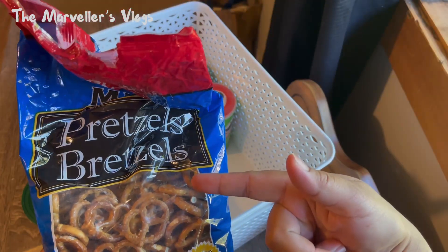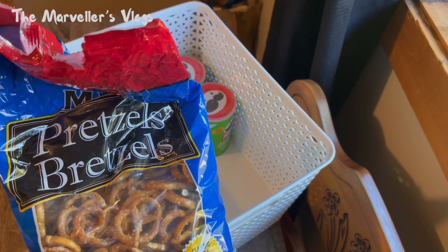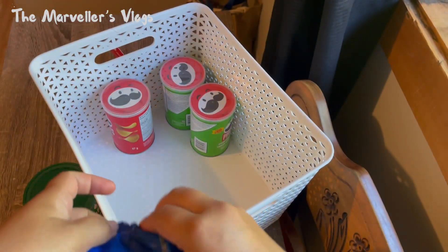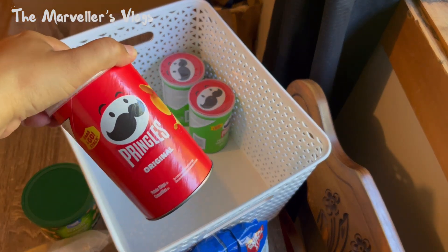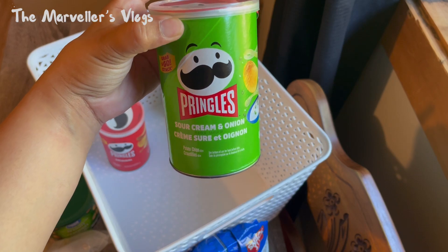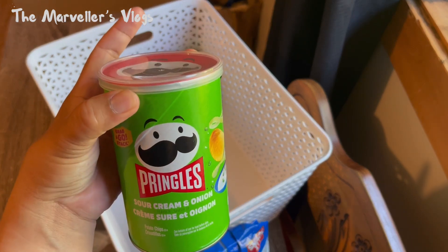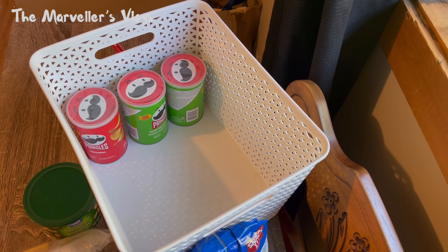I have pretzels — I like them because they're a little bit salty, and when you're drinking coffee you can eat them together; they're really good. I also have Pringles in original flavor and sour cream and onion. I bought these about two weeks ago and they're still here — I haven't had time to just relax on my own.